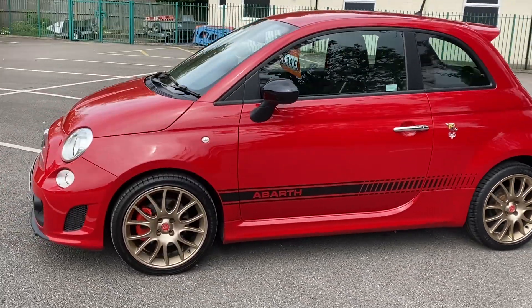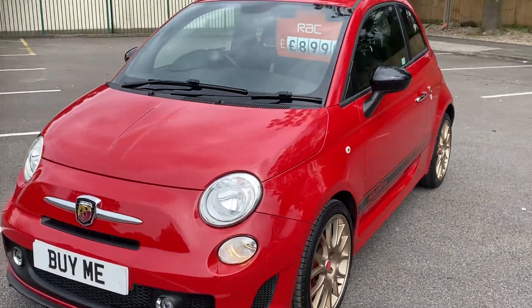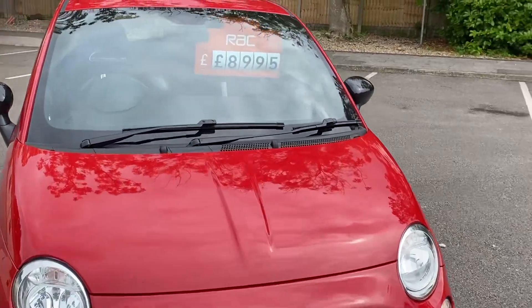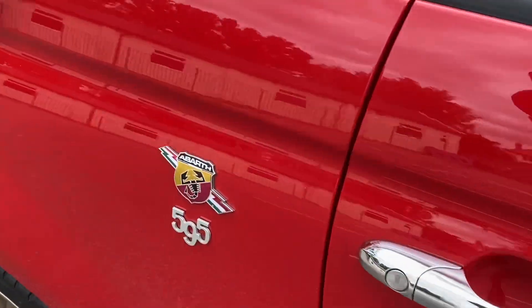It's got full service history, it's had five services in total. I think the last service was about 19,000 miles, so it's not done many miles. We'll give it a check over before you collect it, and we'll give it a 12 months MOT, and it's priced at £8,995.